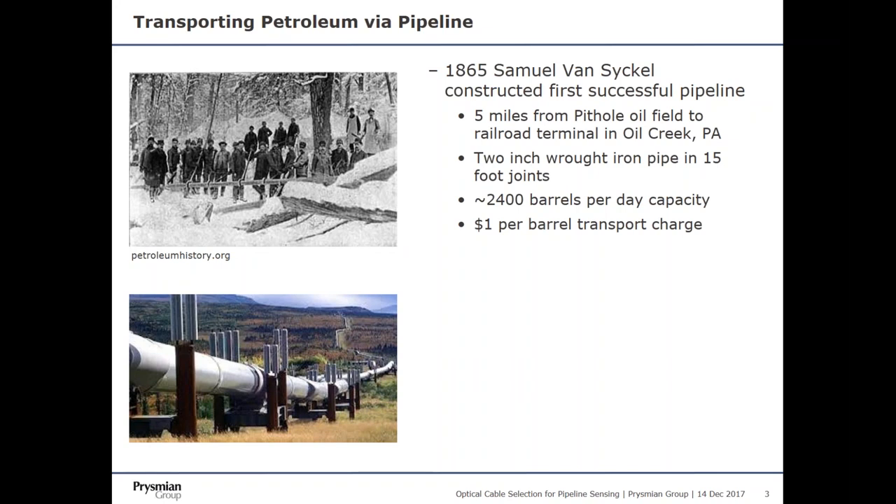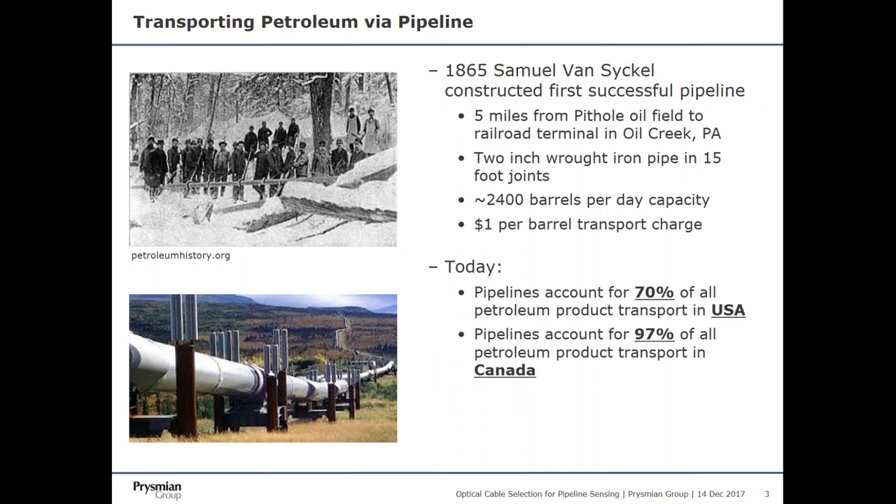In 1865, Samuel Van Sickle was the first person who built a pipeline, constructed out of wrought iron pipe, with a 2,400 barrels per day capacity, charging a dollar per barrel to transport that oil. Today, pipelines account for 70% of all petroleum products transported in the USA, and 90% of petroleum products transported in Canada. Today they charge about $5 per barrel to transport oil in these pipelines, and by definition a pipe barrel is equivalent to 42 gallons.